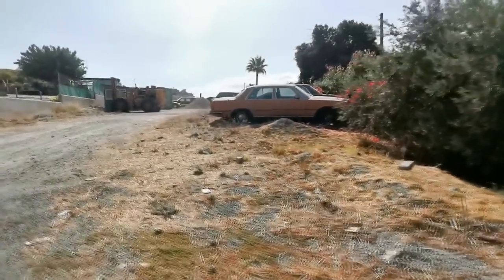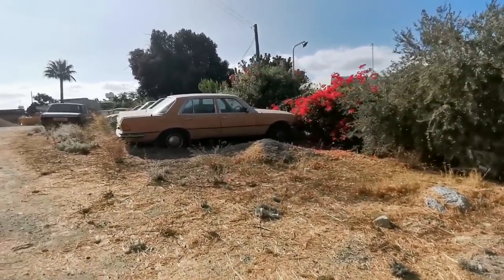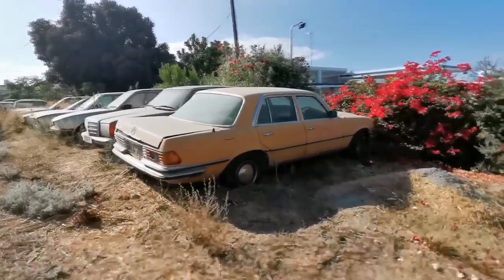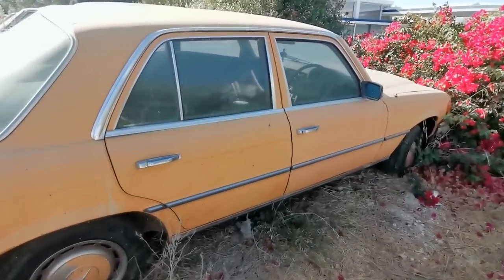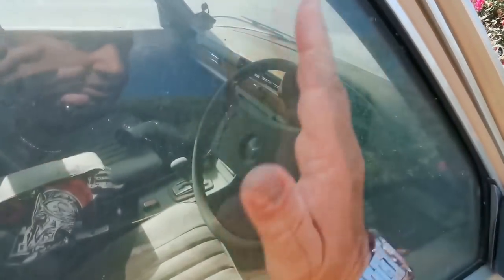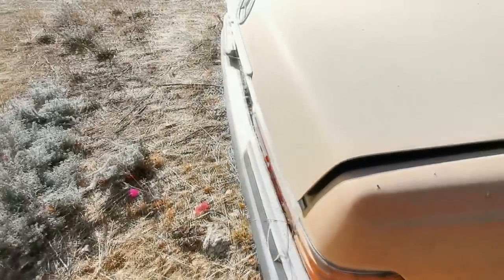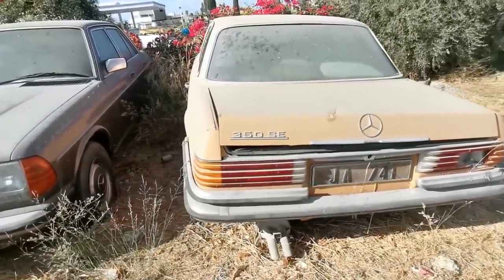We saw some old cars just around the corner. I don't know who they belong to, but apparently you get a lot of Mercedes out in Cyprus because parts are apparently easy to come by. Look at this one — it's been sitting here for a few years. Right-hand drive as well. The tyres are well flat on it. That's a 350 SE.